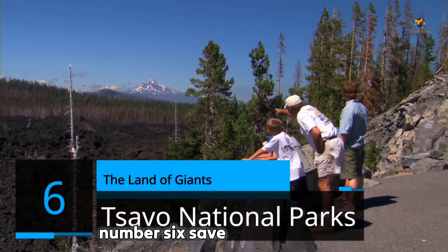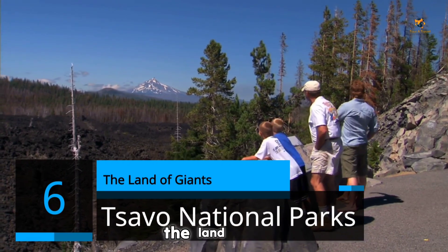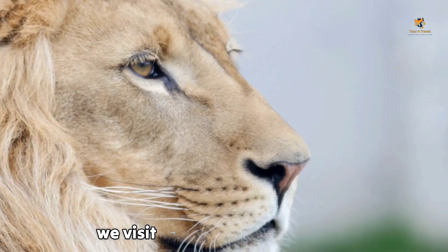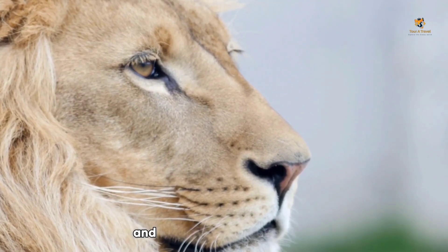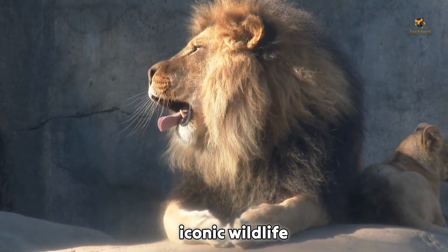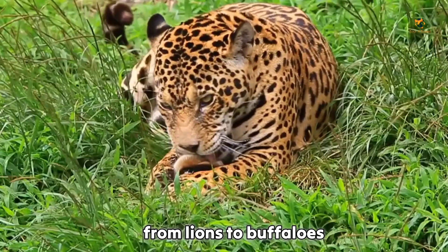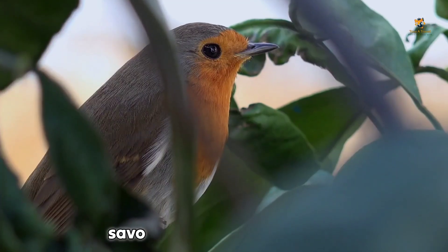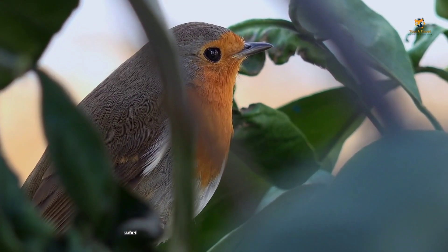Number 6: Tsavo National Parks. The Land of Giants. Continuing our wild journey, we visit the twin gems of Tsavo East and Tsavo West National Parks, a combined haven for Africa's iconic wildlife. From lions to buffaloes, leopards to rhinos, and a myriad of bird species, Tsavo promises an unforgettable safari adventure.